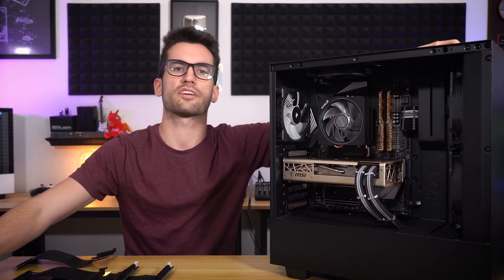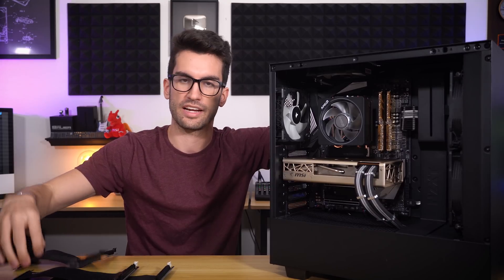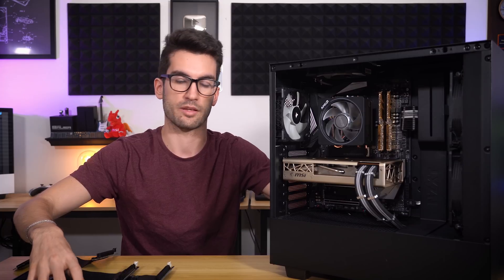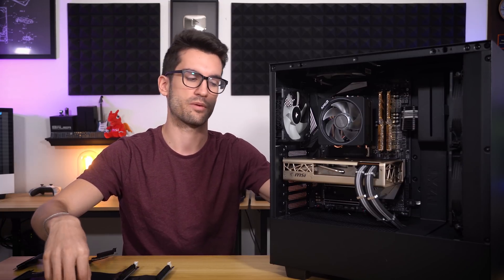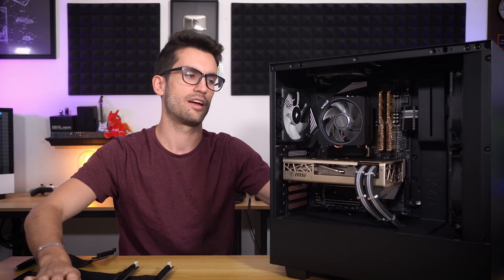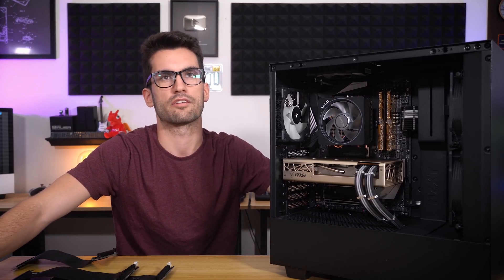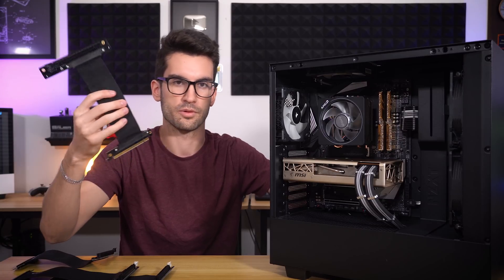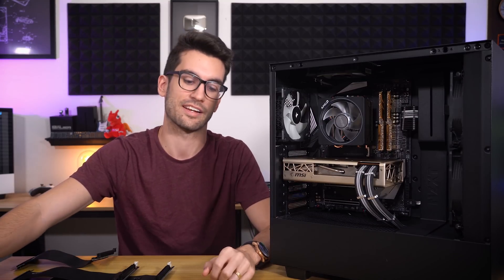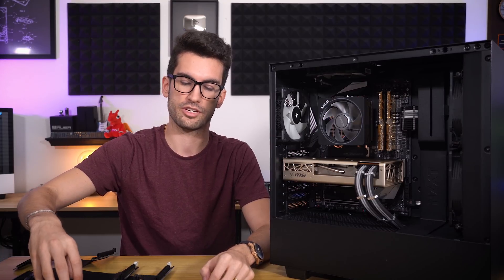I could imagine many faulting their riser cables by accident on account of Gen 4 while running a Zen 2 chip with Navi. So before you say it's a bad riser cable, make sure you aren't running PCIe 4. If you are running PCIe 4 and you have a Gen 4 M.2 drive, you definitely want to keep Gen 4 enabled and not use a riser cable. Otherwise, Gen 3 it is.